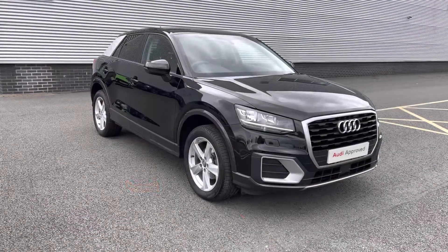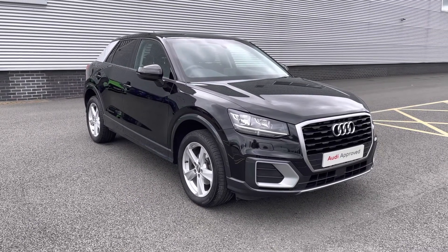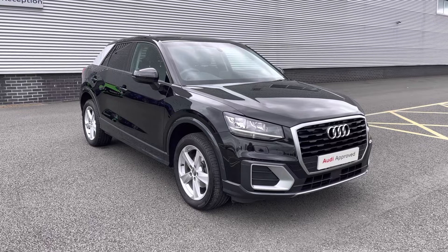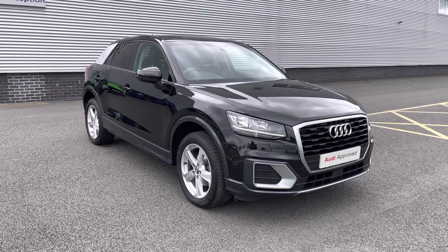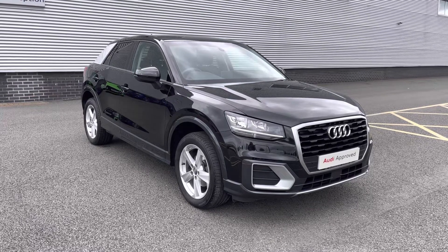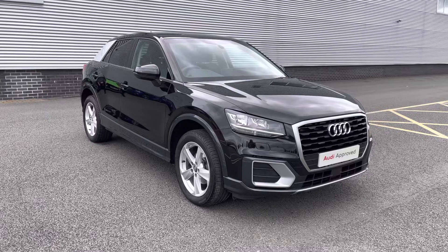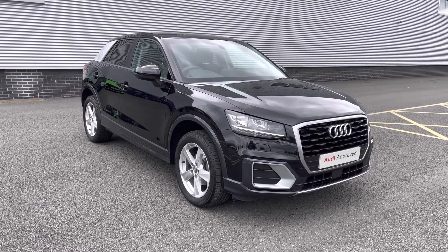Thank you for watching this video on the 2020 Audi Q2 Sport. As this is an approved used Audi vehicle, we can offer up to 12 months warranty as well as 12 months roadside assistance. Here at Stoke Audi we can also offer lots of flexible finance packages and personalised finance quotes. For a personalised quote or to book a test drive, please don't hesitate to give our sales team a call on 01782 488 205. Thank you.